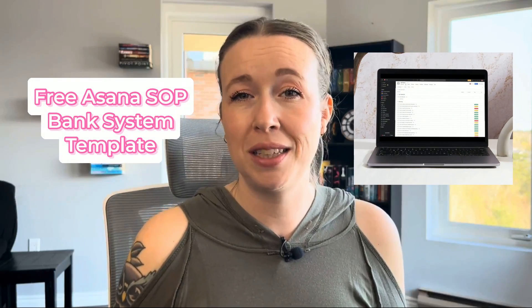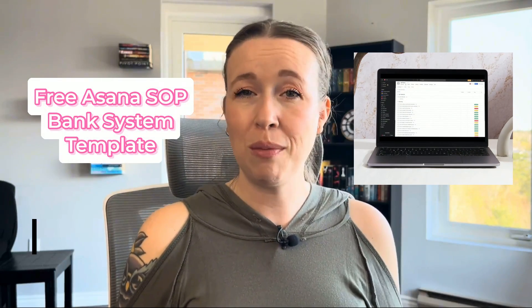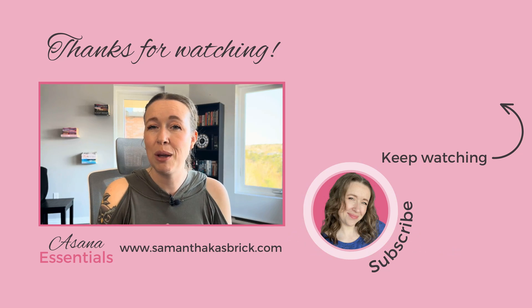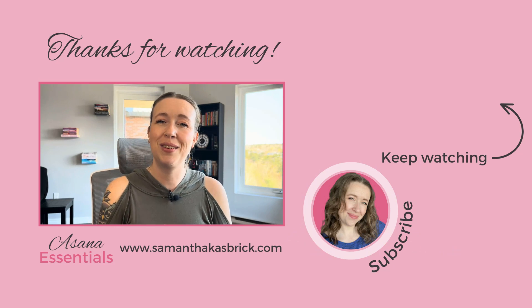If you haven't already, make sure to grab my free Asana SOP system template on my website samanthakasbrick.com/freebies. Thank you so much for watching. I hope this was helpful for you. Let me know if you have any questions in the comments and I will see you next week.